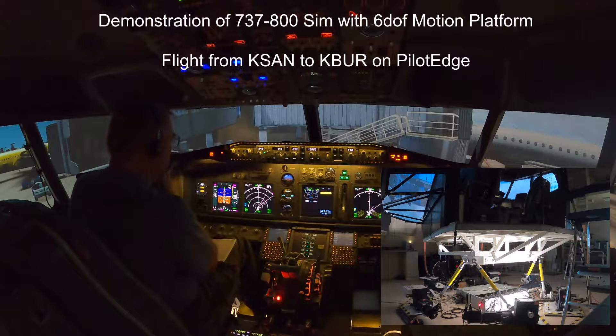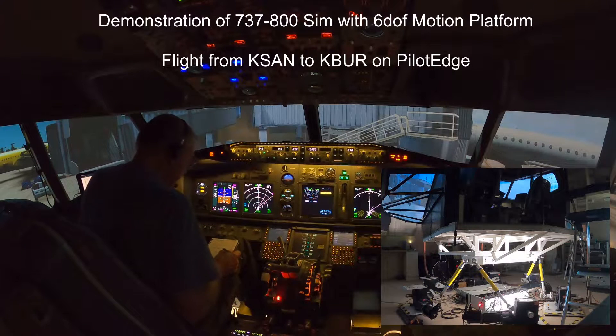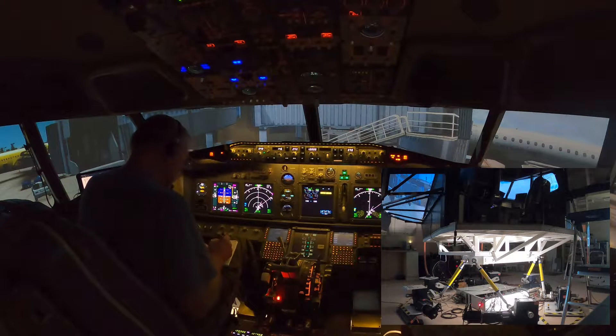Lindbergh clearance delivery, United 722, IFR to Burbank. United 722, Lindbergh clearance: going to Burbank Airport, CEWE 2 departure, Los Angeles transition, then as filed. Squawk 6724.